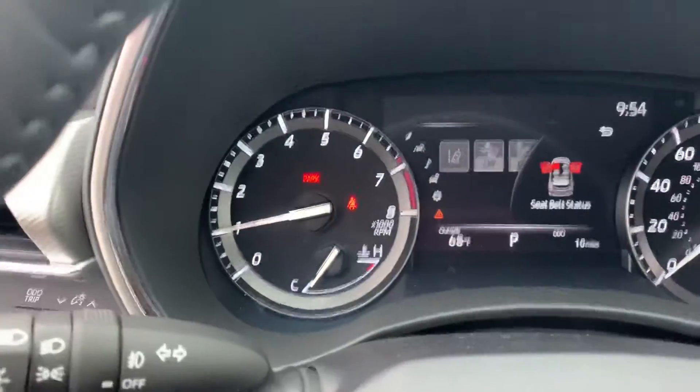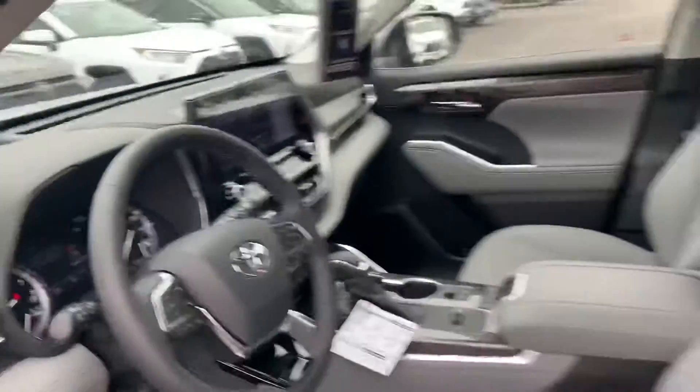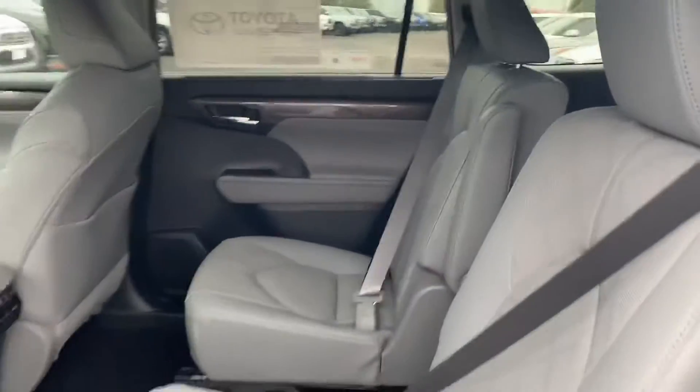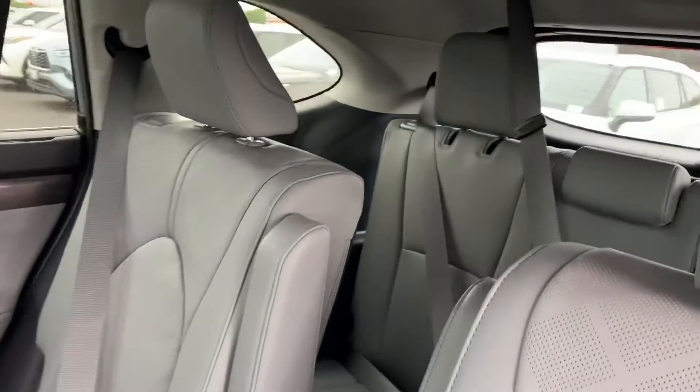I did want to show you some of the interior. This one does have 10 miles on the vehicle. I'll show you the rear — it does have the captain's chairs in the rear as well as third-row seating.